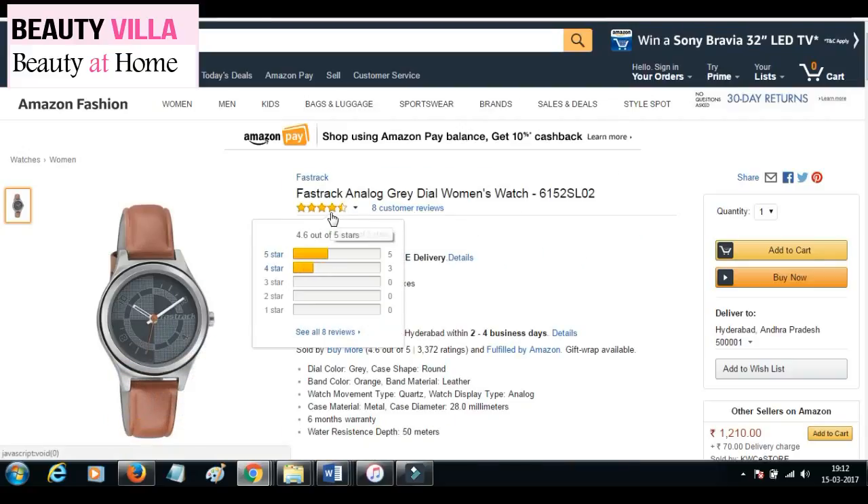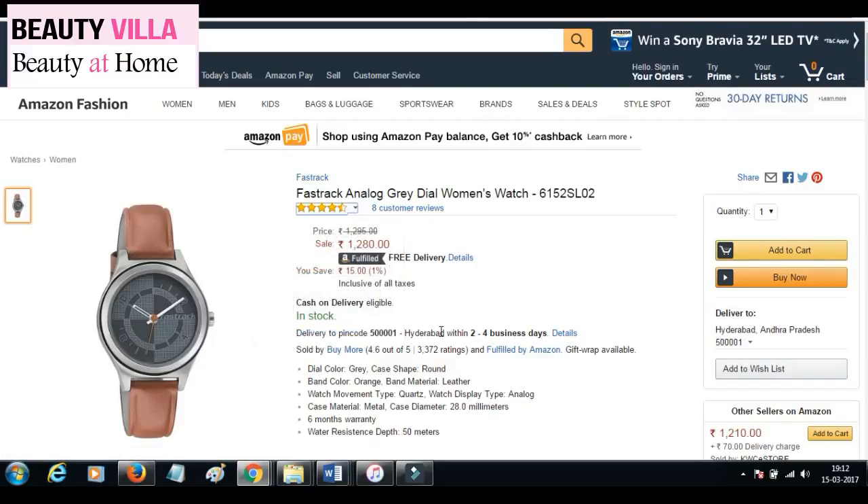This watch has got a 4.5 star rating and it's available on discount for 1284. I will include the direct link in the description box below, please check it out.